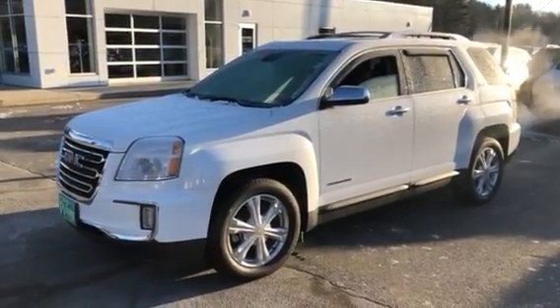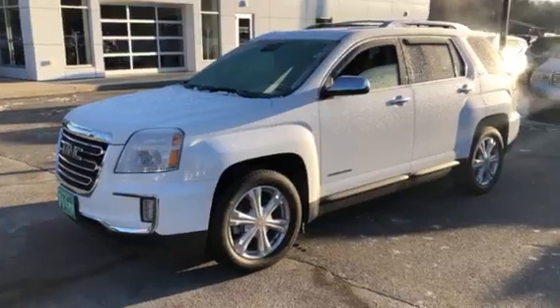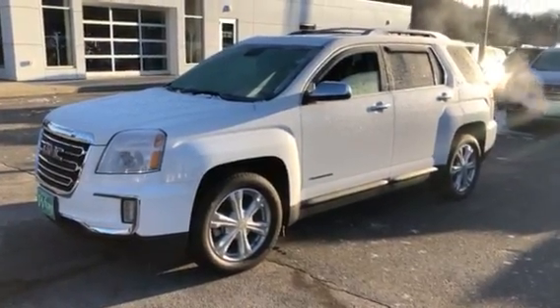We'd love to have you come down and take a look. Give me a call — Josh at Weir's Motor Sales, 207-604-7206.